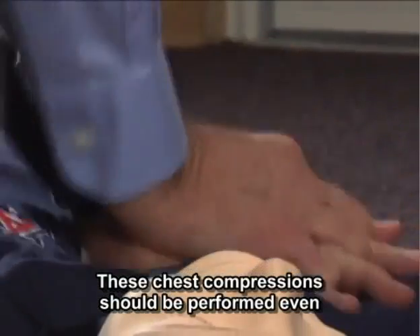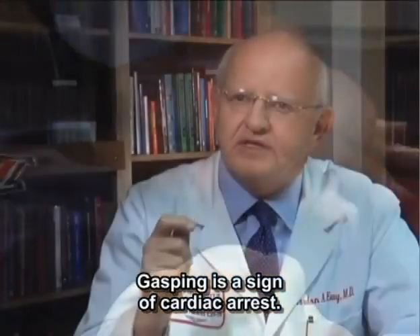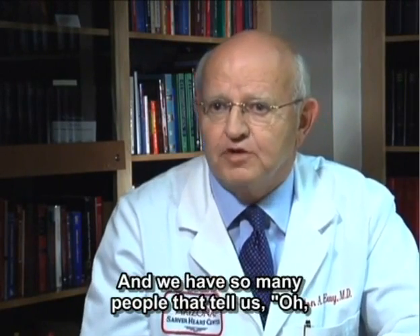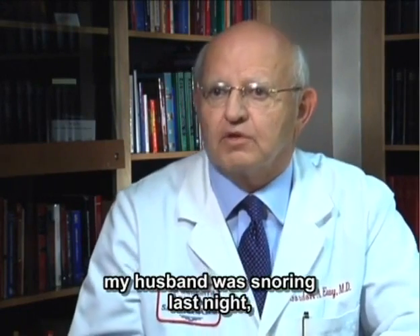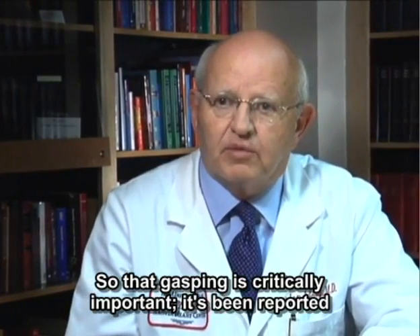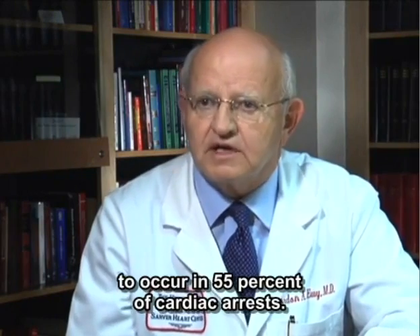These chest compressions should be performed even if the victim is gasping — gasping is a sign of cardiac arrest. We have so many people that tell us their husband was snoring last night, woke up in the morning and he was gone. That gasping is critically important. It's been reported to occur in 55% of cardiac arrests.